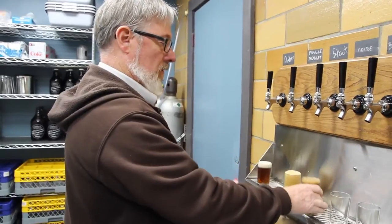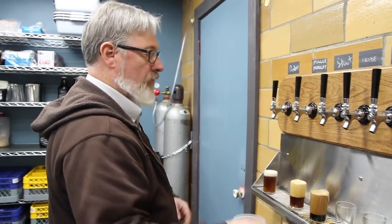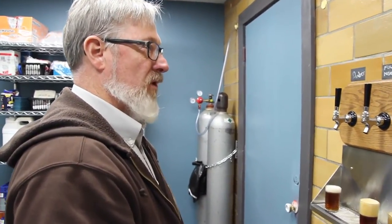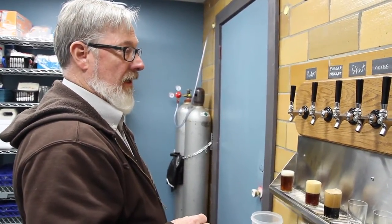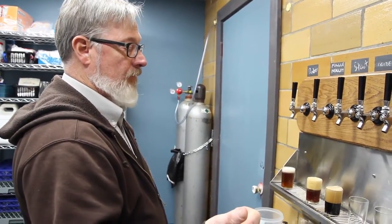How often do you change your beers? We're pretty consistently about a month out on the different beers that we have here. We've got two in the fermenter in the back right now — we've got a cream ale and an IPA, an Imperial IPA actually, in the back.